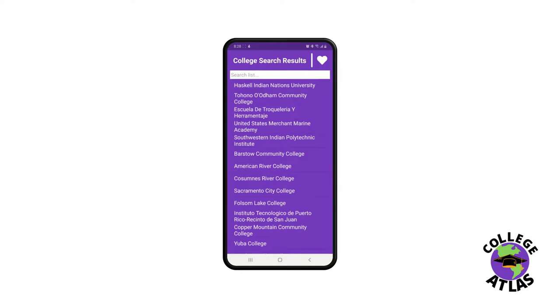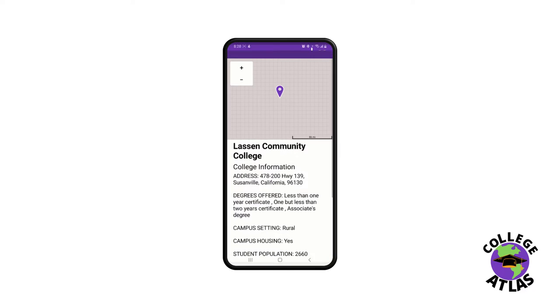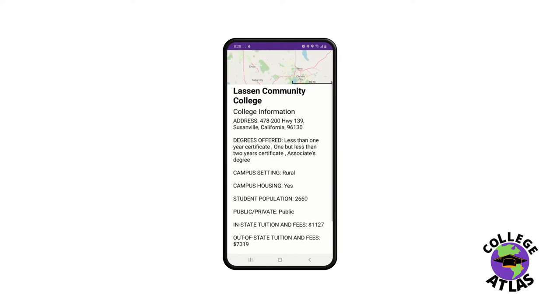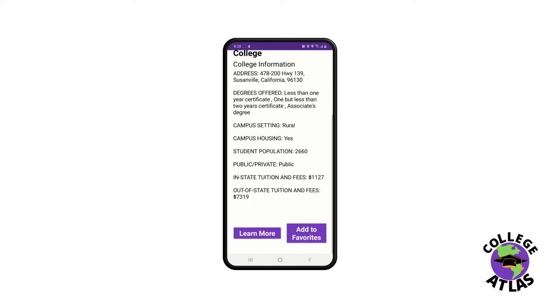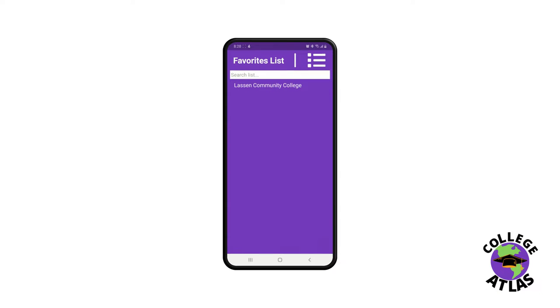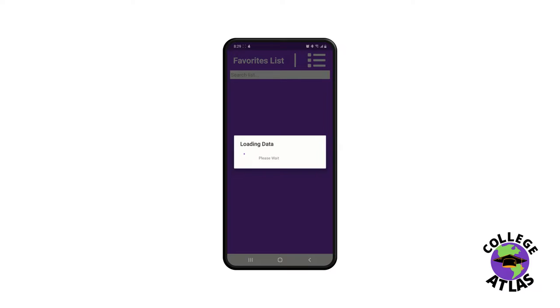If you want to make a change to your selection, simply go back and edit your choice. By selecting a college, you can view more information about it such as its geographical location, offered degrees, and campus information.